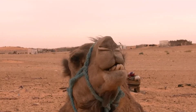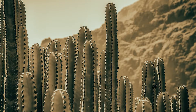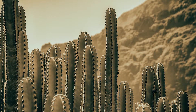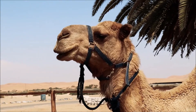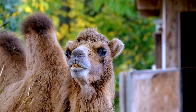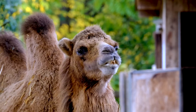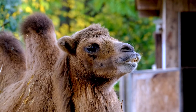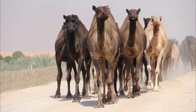They have tough lips and tongues, and their mouths are lined with tough papillae, making it easy for them to feast on thorny plants. Their long eyelashes and bushy brows keep dirt out of their eyes. They also have a third eyelid that wipes out any dirt that manages to get past their lashes and brows. Camels can even close their nose to prevent sand from entering.